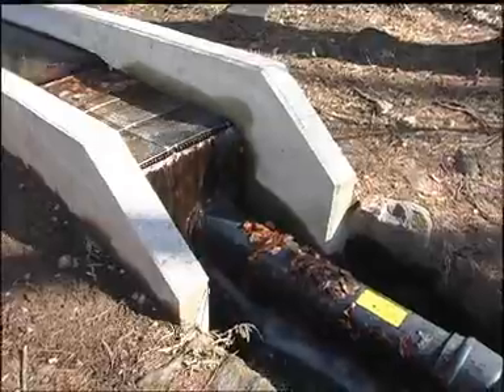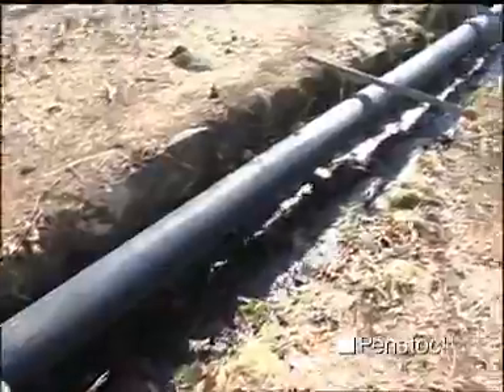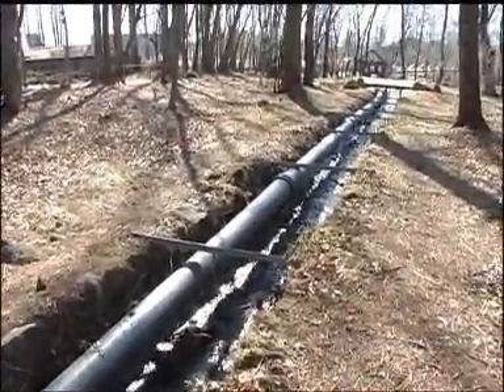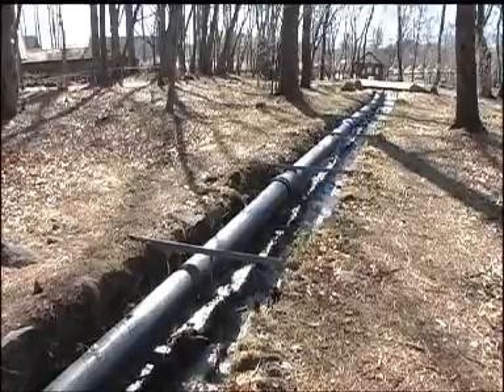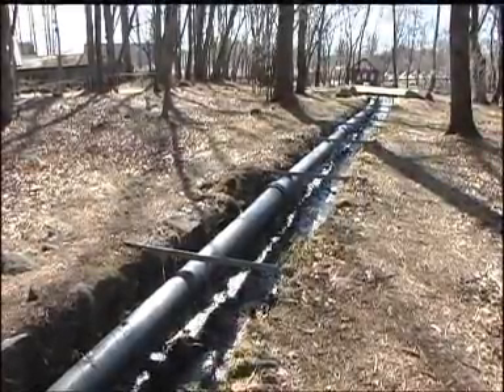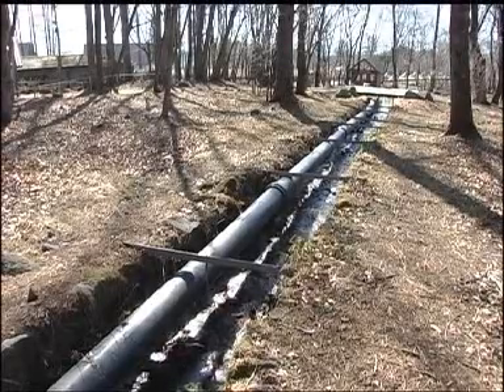The water runs through a penstock to the powerhouse at the bottom of the slope. The water falls a distance of seven meters. Gravity turns the drop into potential energy, thus creating electricity.